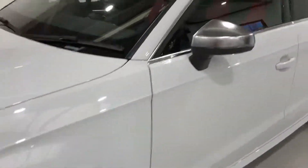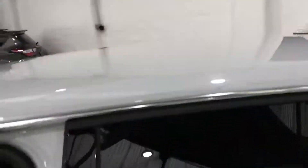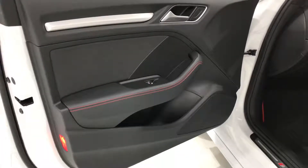Full service history with Audi. Just take a look inside. It has the lovely gear lever. This one's got the red stitching.